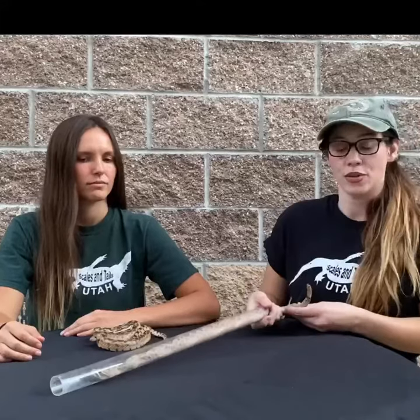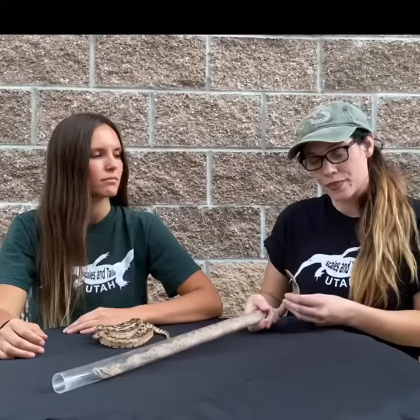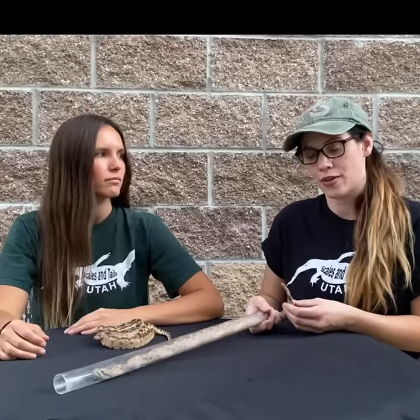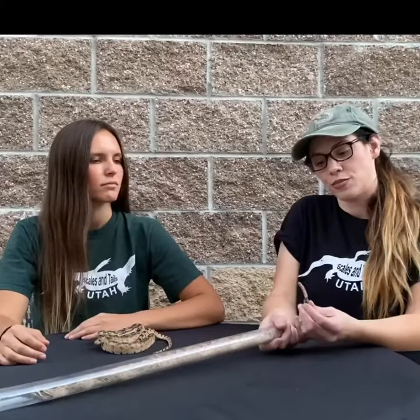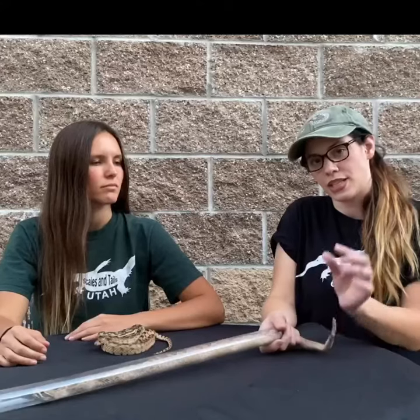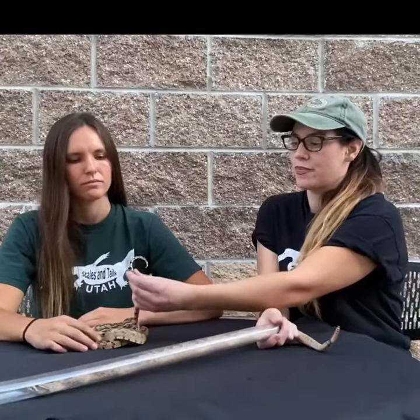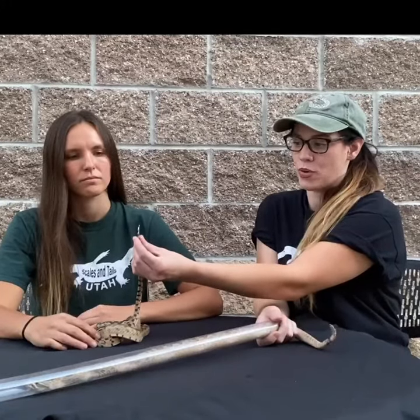The first and most obvious is going to be the rattle. There are some instances where rattlesnakes may lose their rattle, but you're going to notice that the tail is always going to be blunted. It is never going to come to a point, whereas as you can see, the gopher snake's tail comes to a very distinct point.